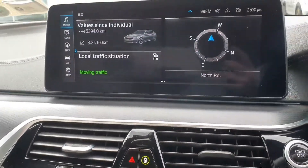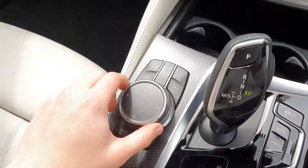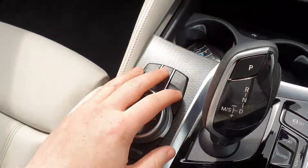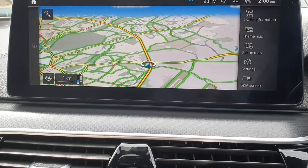And the menu here — so this is a touchscreen, the iDrive system, as well as you can use this dial here, going clockwise and anti-clockwise. So first of all we can go from the maps into here — here are the maps, real time traffic information, you can zoom in and out there as well.